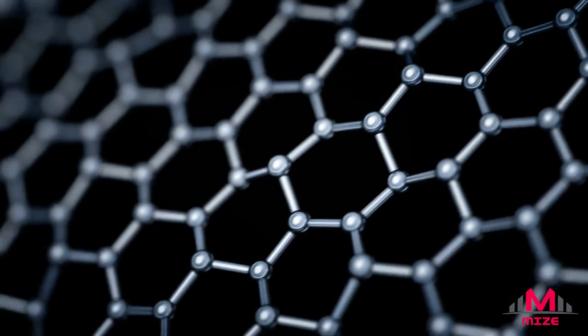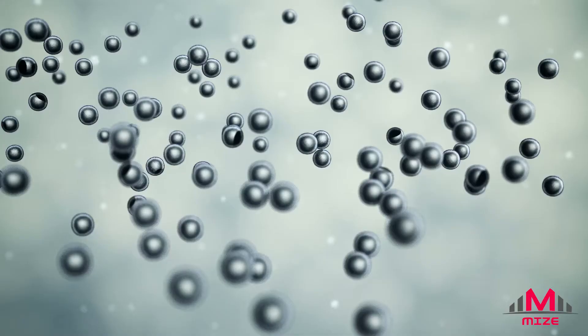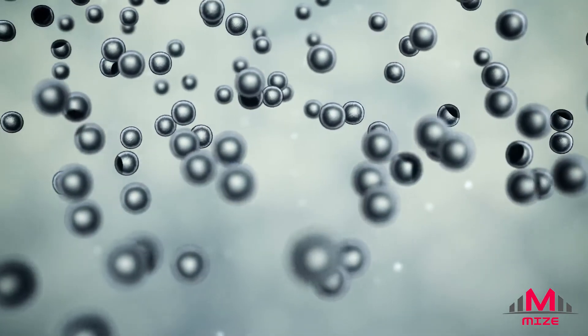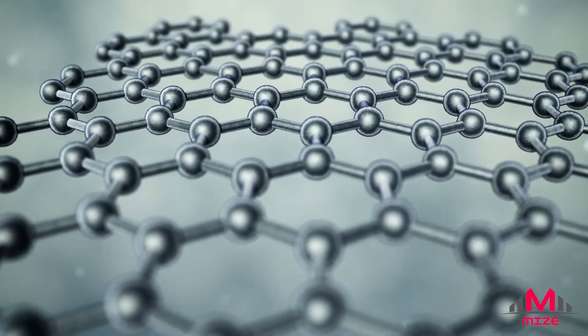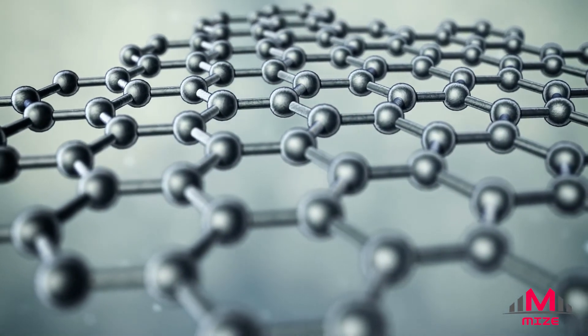If supermaterials had a poster boy, graphene would be it. Composed of a single layer of graphite carbon atoms in a honeycomb pattern, its structure is stronger than diamond. It was first theorized as far back as the mid-20th century but only gained recognition for its astonishing properties when Andrei Geim and Konstantin Novoselov experimented with it and went on to claim a Nobel Prize in 2010.